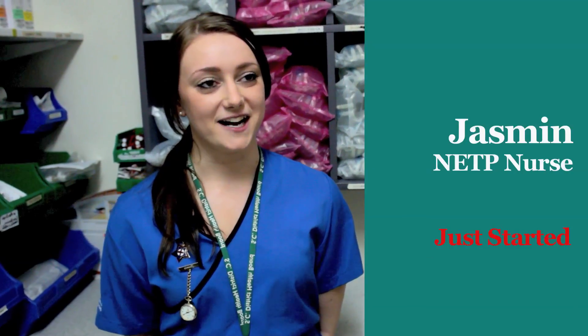Hi, I'm Jasmine. I'm a new grad RN in the medical ward at Timaru Hospital with the South Canterbury District Health Board. I'm Marie Moore, I'm a registered nurse at Hospice South Canterbury and I've just completed the NETP programme.